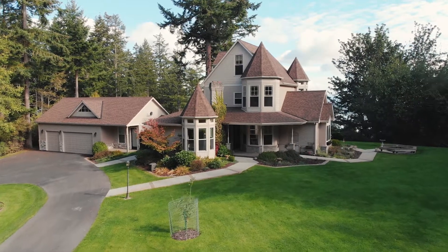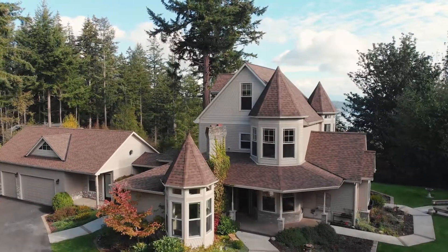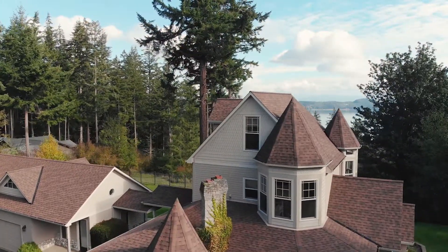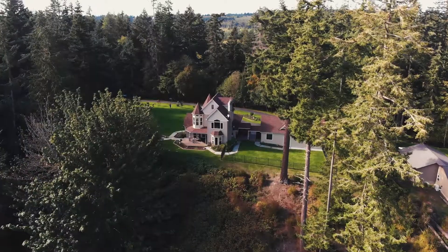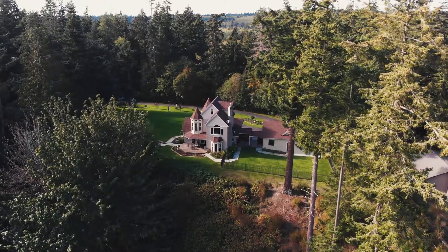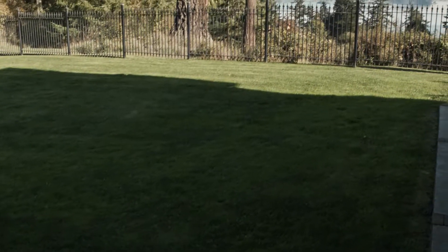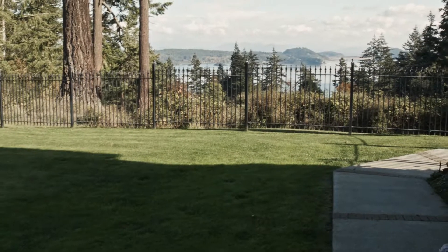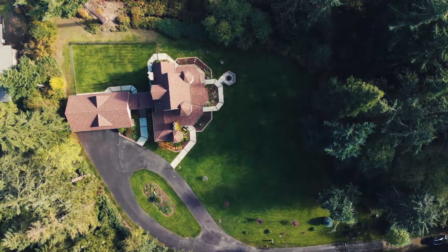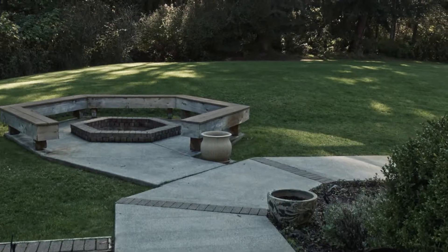I'm super excited to introduce this Victorian up on the hill on beautiful Vashon Island, Washington. It's got so much charm and character, plus spectacular water views and mountain views on acreage. You have a spacious manicured lawn and lots of garden space for people that like to play in the yard.